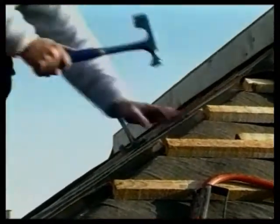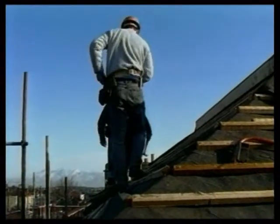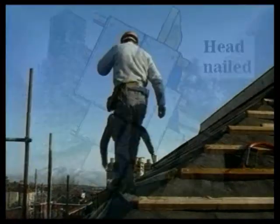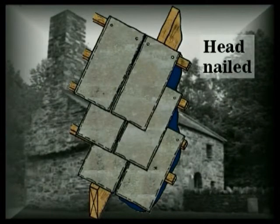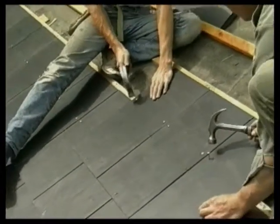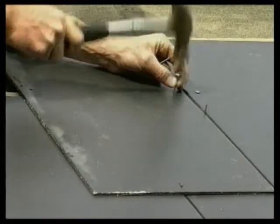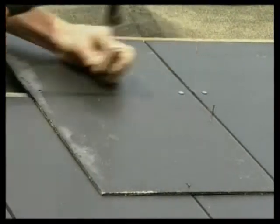Like plain tiles, slates are laid with a double lap. However, because slates don't have nibs, every slate has to be secured. One approach is to head nail them, but head nailed slates may be susceptible to wind damage and they can lift, especially if laid to a shallow pitch. Centre nailing avoids this problem. It's always used for artificial fibre cement slates, which are lighter and weaker than their natural counterparts.